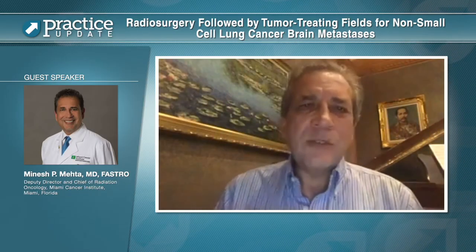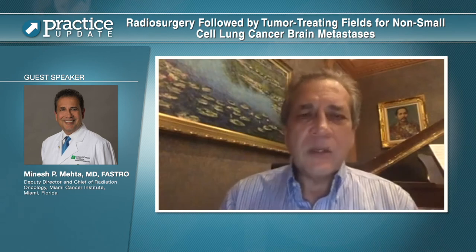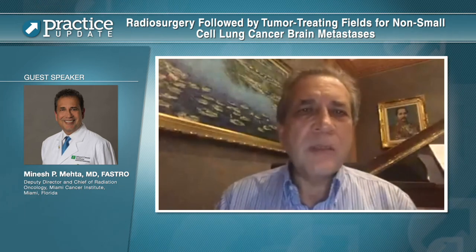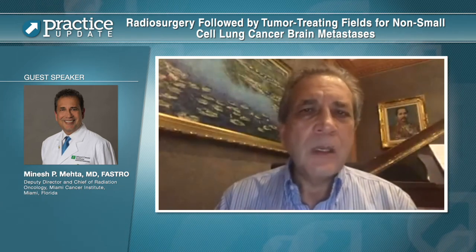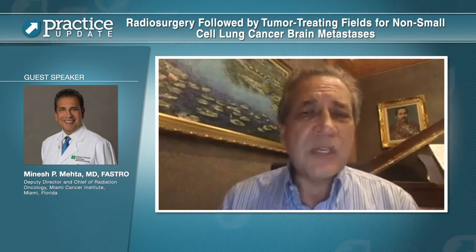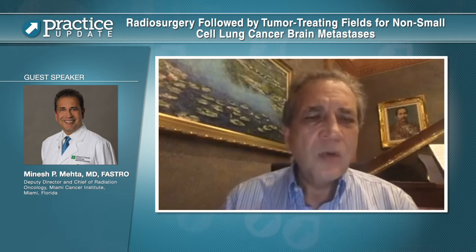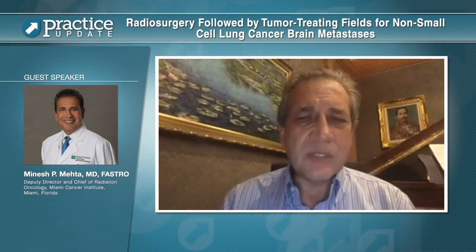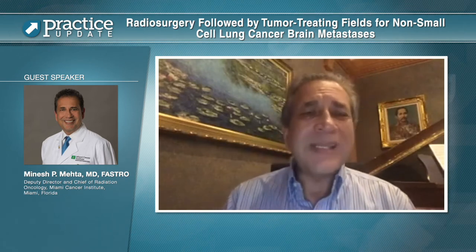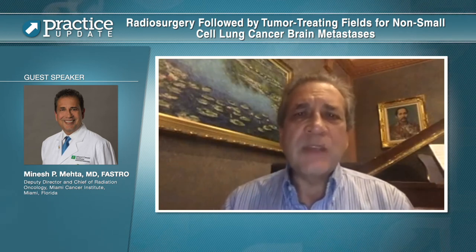Thank you for asking me to speak today about the use of tumor-treating fields on a clinical trial for patients with brain metastasis. We currently have a clinical trial in patients with mutation-nonspecific non-small cell lung cancer. This is a phase three trial in patients with up to 10 brain metastases who are randomized to receive stereotactic radiosurgery for their brain metastases, followed by standard of care, or standard of care plus the use of tumor-treating fields.